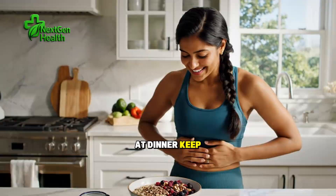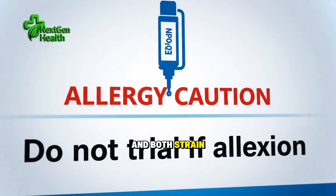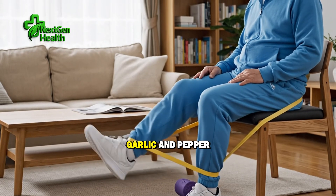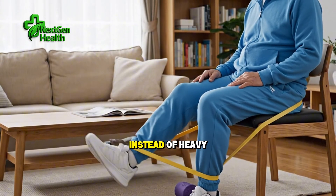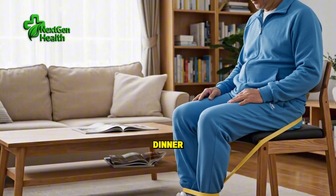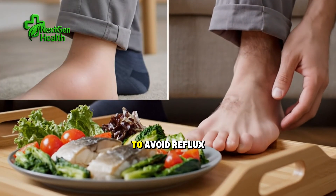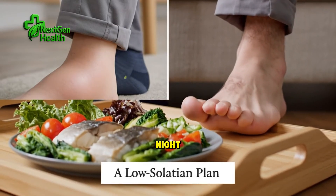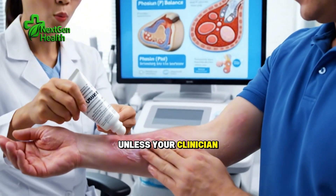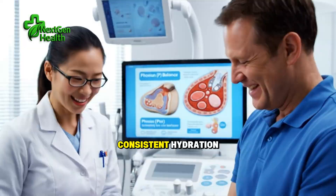At dinner, keep sodium in check — salt retains fluid and raises blood pressure, and both strain the kidneys. Season with herbs, acids like lemon and vinegar, garlic and pepper instead of heavy salt blends. If you want something crunchy after dinner, choose a high-fiber, low-sugar option and save nuts for earlier in the day to avoid reflux or fullness at night. Across the day, drink steadily to thirst unless your clinician has given you a fluid limit — kidneys like stable, consistent hydration.